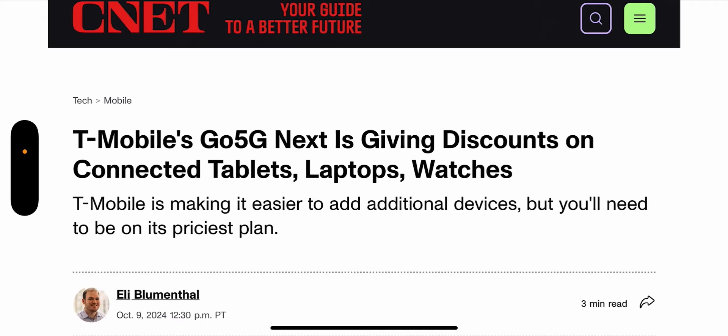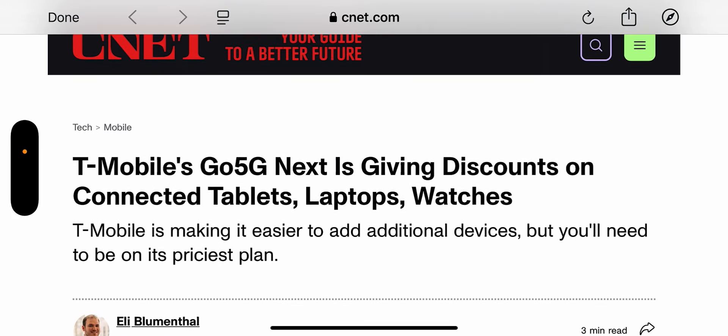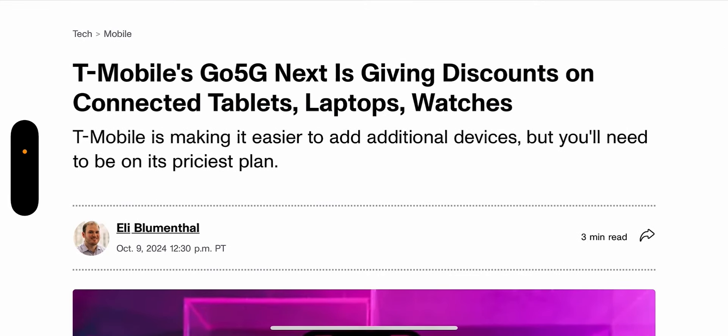So you get a discount, right? Say you pay $12 now to add a watch line on a lower-end plan, like the Go 5G Plus. If you move up to the Go 5G Next and you get this discount, it ends up being around the same. So you're not really saving anything going to the Go 5G Next, but you're paying T-Mobile more.